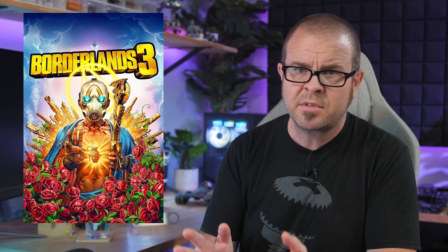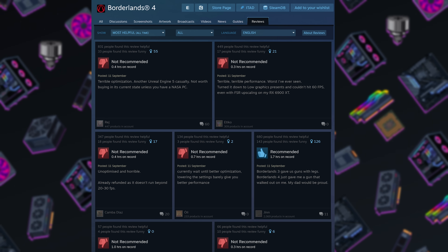Moving on to the Borderlands 4 situation, which is pretty ridiculous as it has evolved since the game launched just over a week ago. Gameplay reviews by media outlets were generally quite positive when the game debuted, and it seemed like one of the most popular looter shooter FPS franchises was back on track after Borderlands 3 had its share of missteps. But then Steam reviews from actual gamers started out really bad, eventually showing a mixed result, and negative press has abounded in the following days.